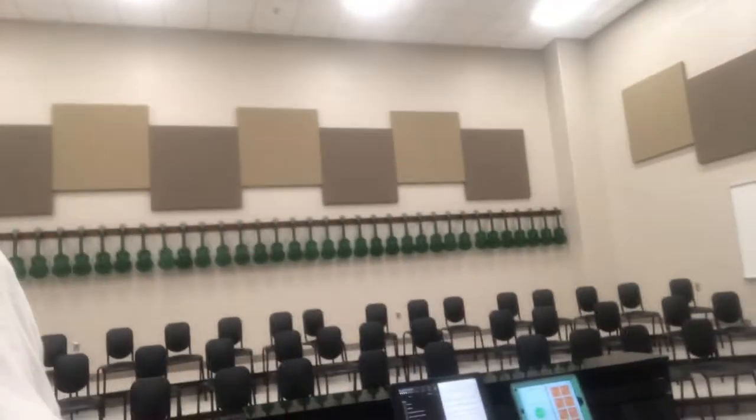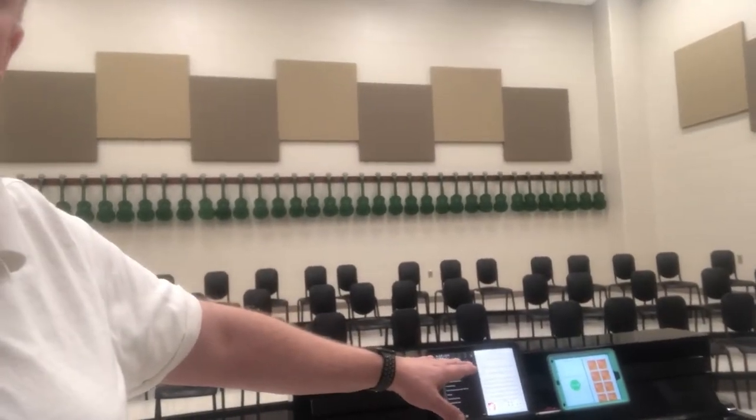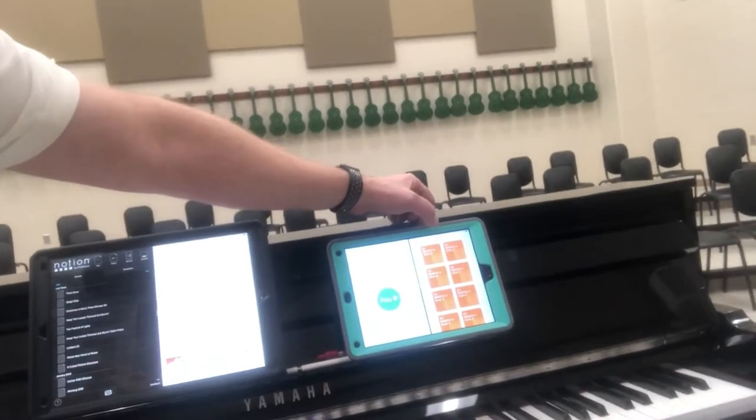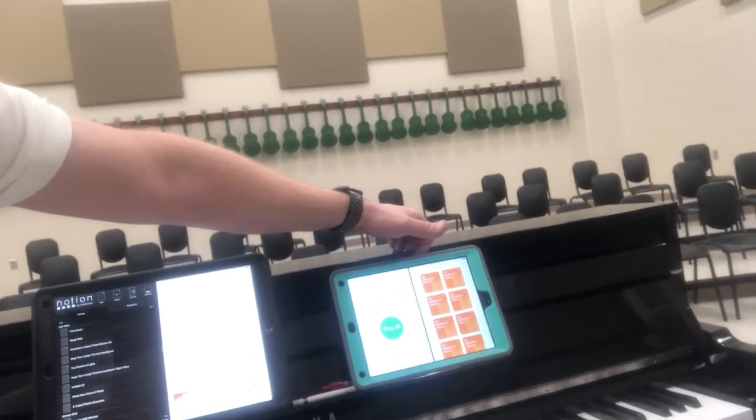From my point as a teacher, I run with two iPads. The smaller iPad is given to me by the school, and on that I run Keynote and Apple Classroom. I can open up classes and see what students are doing on their iPads, because we are a one-to-one iPad school.